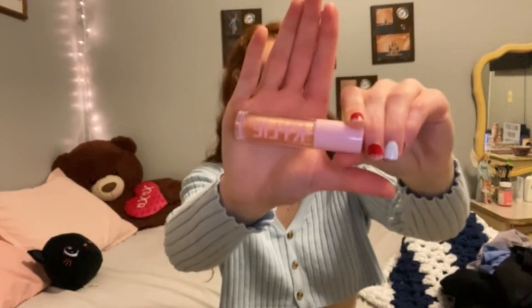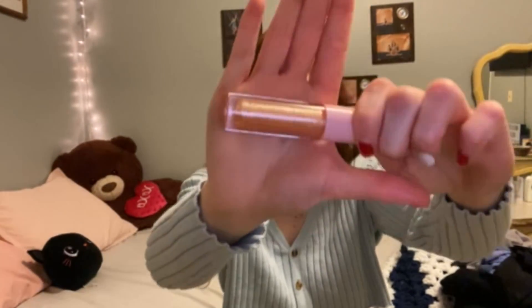Next thing I got was the Kylie Jenner lip gloss in the shade OU Fancy. It looks like this — it's like gold-ish pink. It's definitely sparkly. It's really cute. I love it. So that's all I got for makeup.